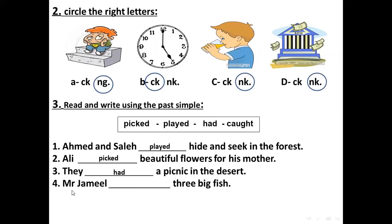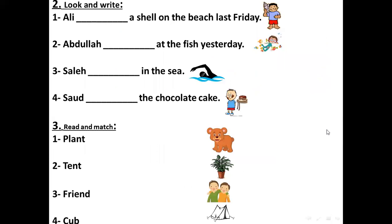The last one for Mr. Jameel — caught three big fish. The past simple of catch is caught. Next activity: Ali — a shell on the beach last Friday. The past simple of find — what is it?